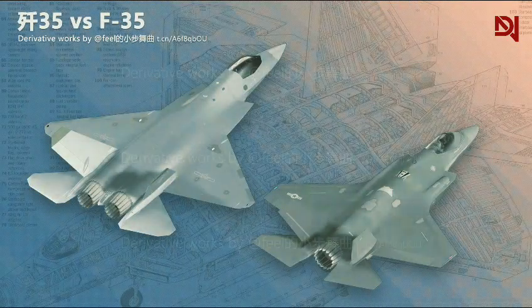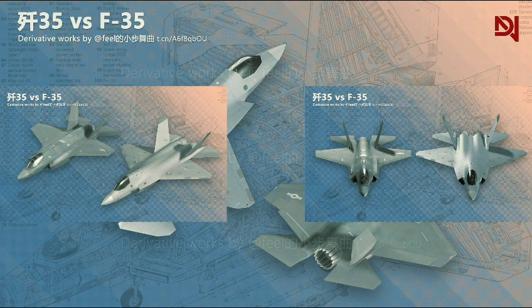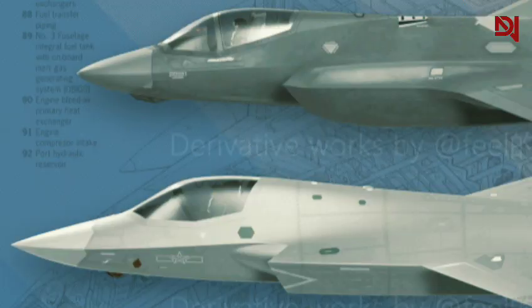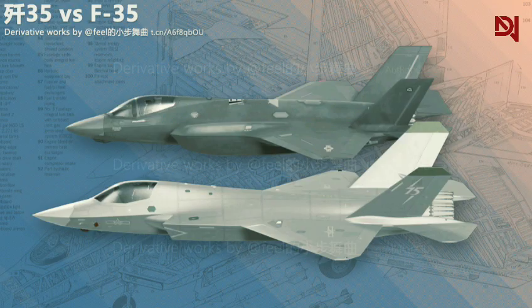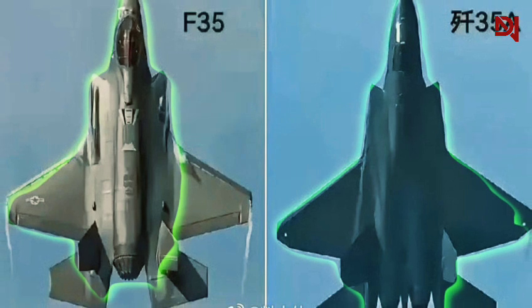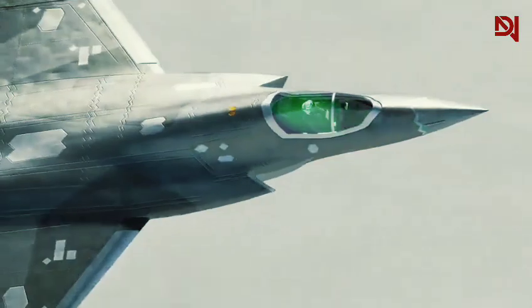When we place images of the J-35 stealth fighter and F-35 side-by-side, the similarities are striking. Both aircraft feature a sleek, angular design optimized for stealth fighter capabilities. The nose cone, cockpit configuration, and overall fuselage shape appear remarkably alike at first glance. Even the wing planform and tail arrangements share a notable resemblance. These visual parallels have not gone unnoticed by U.S. officials, who have raised serious concerns about potential design theft.